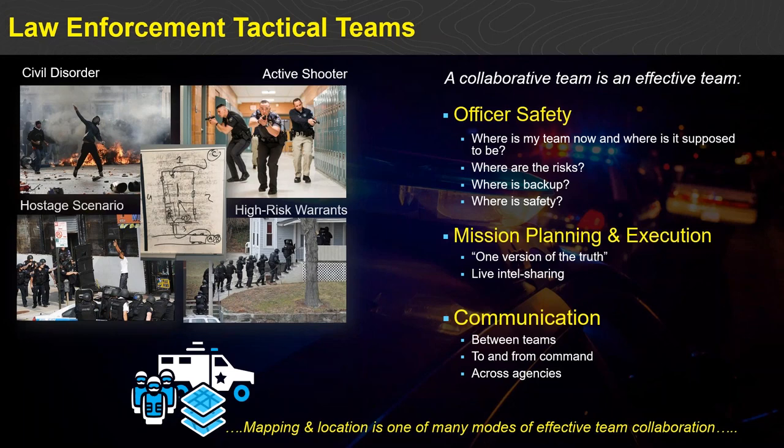Communication — whether that's exchange of information on a map, audio, or file-based communication — should occur seamlessly between teams in the field, teams in a mobile environment, to a command post, and in multi-agency scenarios. This is a critical use case for the success of law enforcement agencies in tactical scenarios. Esri has been proud to provide tools supporting the mapping and location aspects of tactical teams, but mapping and location reflects only one of the team collaboration modes that exist in many of these scenarios.